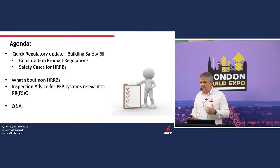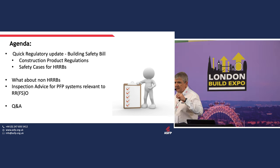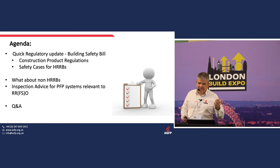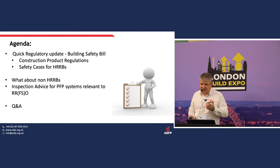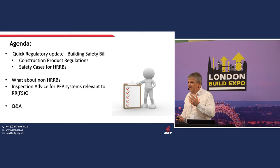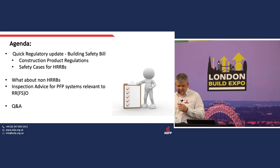I'm going to talk about a regulatory update on things we're going to see coming over the next few months and maybe years. We'll talk about construction products and inspection for high-risk residential buildings, and in more detail about inspection for non-high-risk residential buildings and how they are affected by the Regulatory Reform Fire Safety Order. If time allows, we can do some questions and answers.